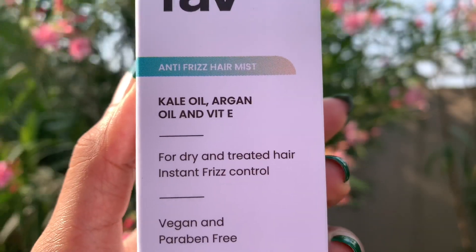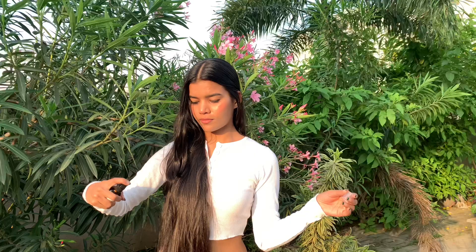The main ingredients are K-L oil, Argan oil, and Vitamin E. K-L oil contains omega-3 and omega-6 fatty acids, which moisturize our hair and scalp.